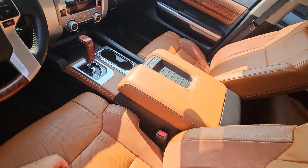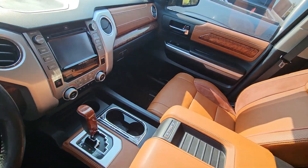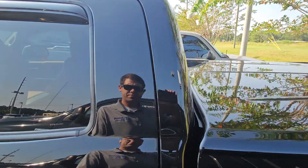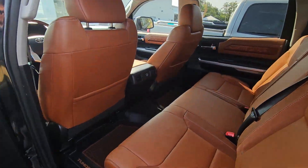Interior is very nice. Again, a little bit of wear and tear because of the mileage. But overall, seats are in pretty decent shape. This truck is very nice.